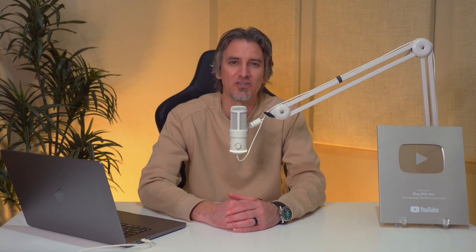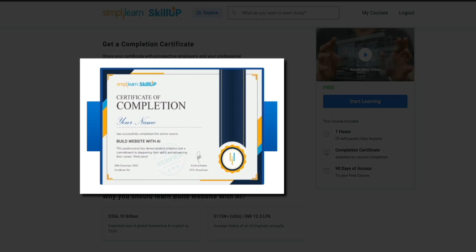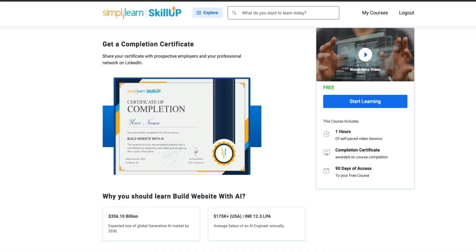And when you finish a course, you earn a Skill Up certificate that you can download, add to your resume, upload to LinkedIn, or share with potential employers. This is something a lot of free learning platforms don't offer, and it's a big advantage when you're trying to demonstrate real commitment to learning new skills. And if you're applying for jobs, starting a freelance career, or trying to stand out, having a certificate that you can show is always helpful.